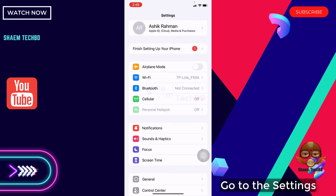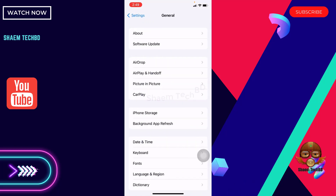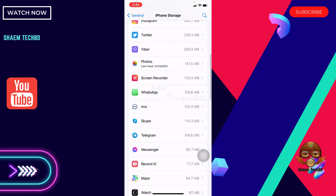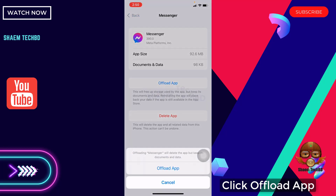Go to Settings. Tap on General. Click iPhone Storage. Find Messenger. Click Messenger. Then click Offload App. Click Offload App.